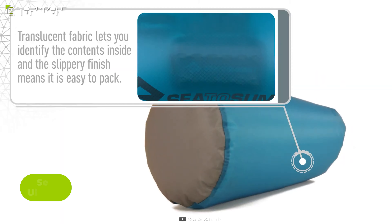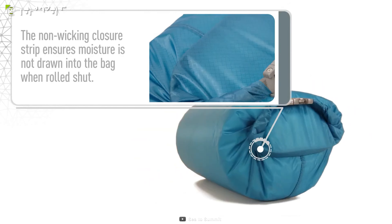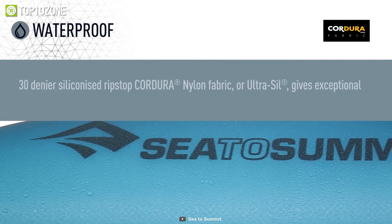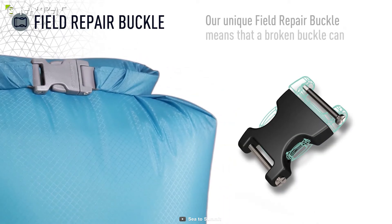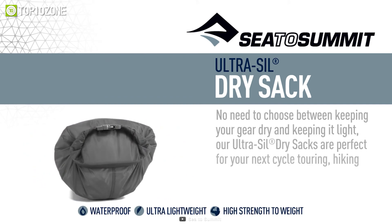The Ultra Seal Dry Sack is made out of 30D Ultra Seal Cordura Nylon that's lightweight and strong with a smooth finish for easy packing. It has a hypalon roll top closure that creates a watertight seal and a translucent fabric that lets you see what's inside. It also has reinforced waterproof seams that are double stitched and tape sealed, and a cylindrical base that fits well in backpacks.